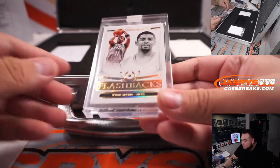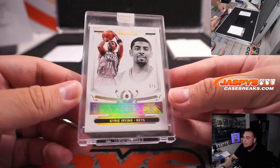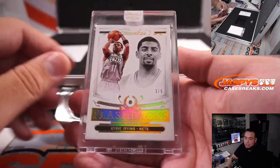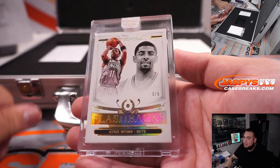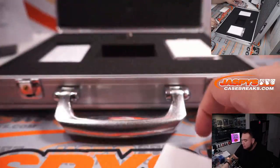It is a Flashback Diamonds Kyrie Irving, three out of five. Gretsch actually has the Cavs and the Nets, so no randomizer — that's yours. Boom, done.